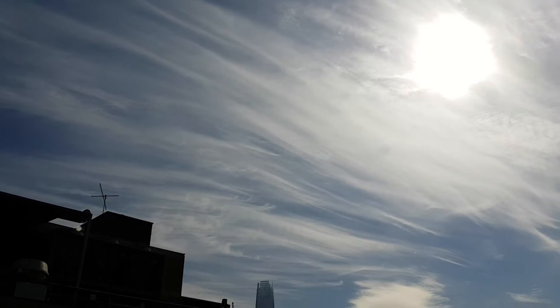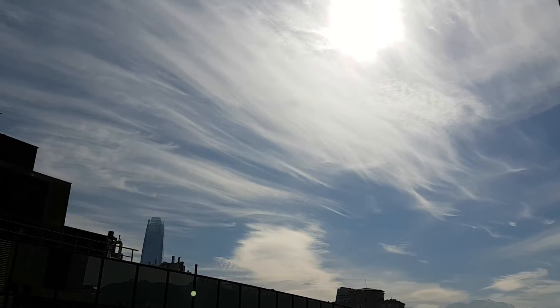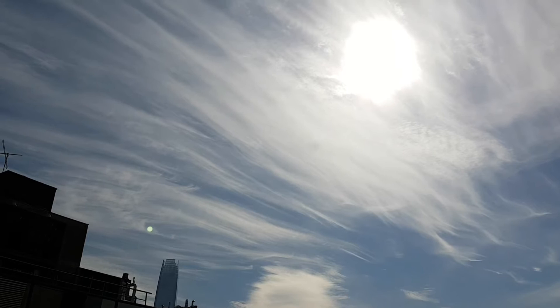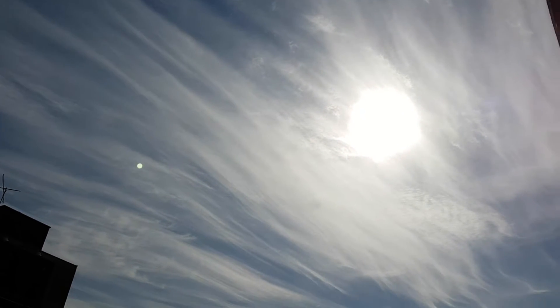Cirrus clouds are generally found above about 20,000 feet, or 6,000 meters. Unlike their lower elevation cousins, however, they are comprised entirely of ice crystals. In the case of the vibratus subtype, they appear to have a streak or strand type structure.